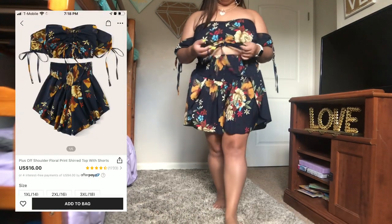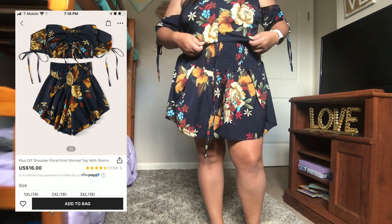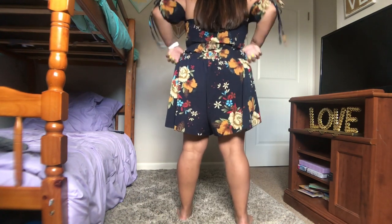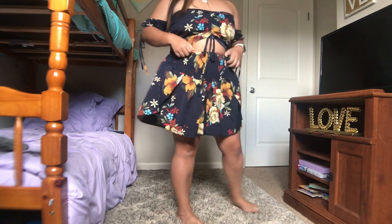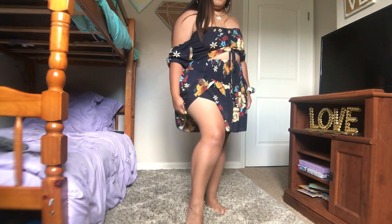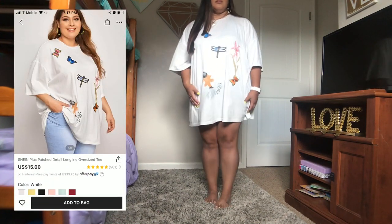This next one isn't new — I actually got it two years ago from SHEIN — but I wanted to wear it in case you haven't seen that video and share it because it's such a cute outfit. I love the print. I got it in a 1X and it fits really well. The pants are really stretchy with little side slits — not too much, but so cute and still one of my favorites.